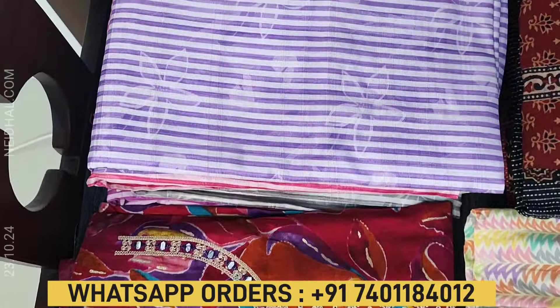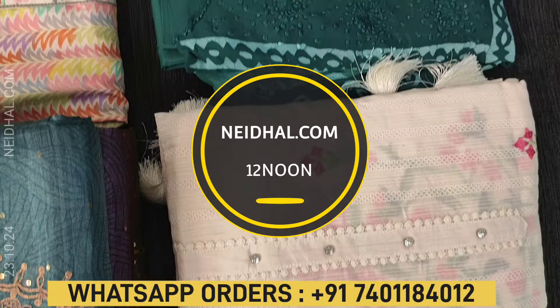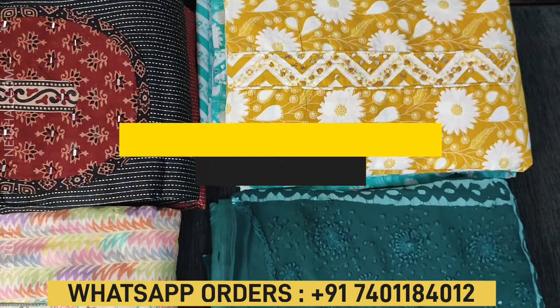In today's video we will be seeing 9 designs in designer, regular and fancy dress materials priced ranging from $979 to $2699. All these products will be available on the website neidhal.com from 12 noon onwards. You can place your order directly from the website or through WhatsApp. Kindly note that there is a slight variation in color due to the lighting used for videography, so please consider the picture posted on the website for reference.